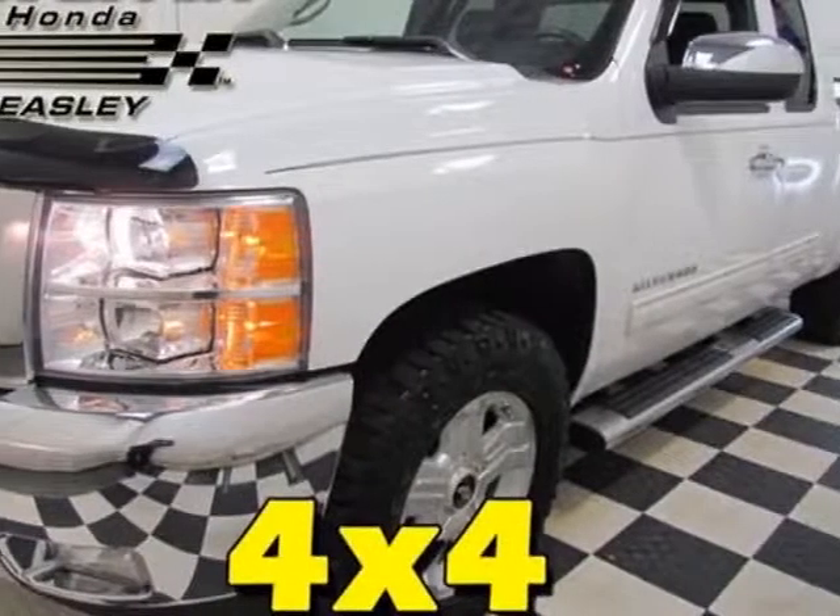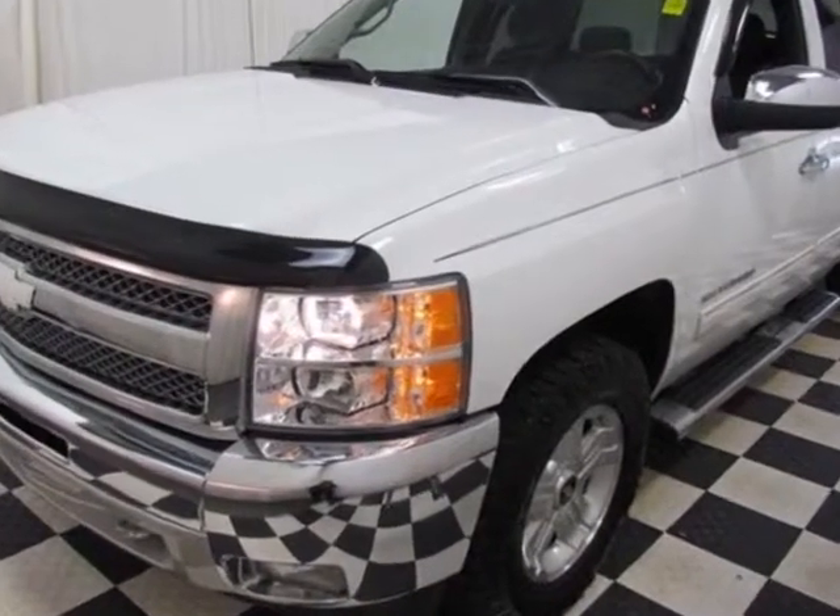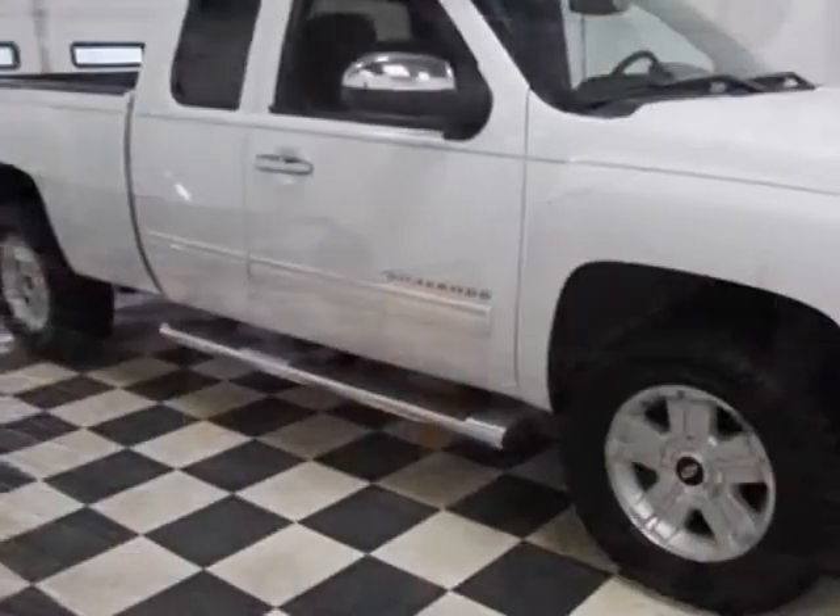Come take a look at this 2012 Chevrolet Silverado 1500. This Silverado 1500 has just under 44,500 miles.